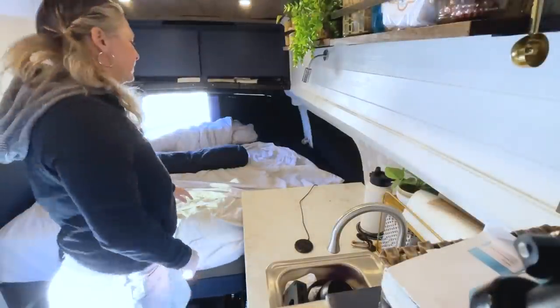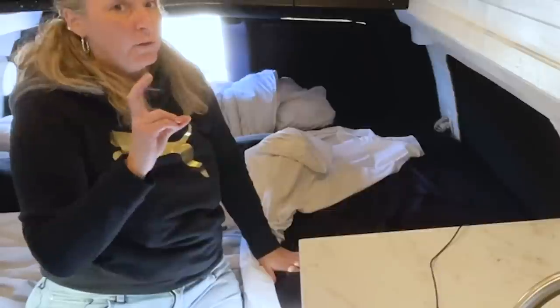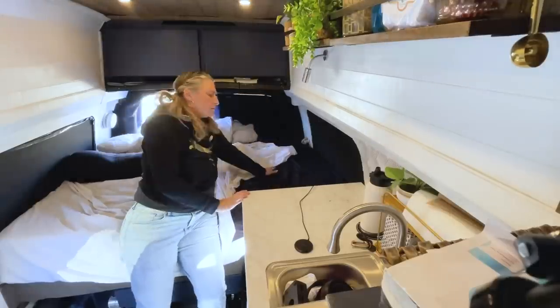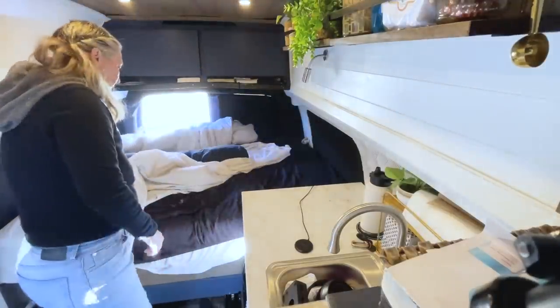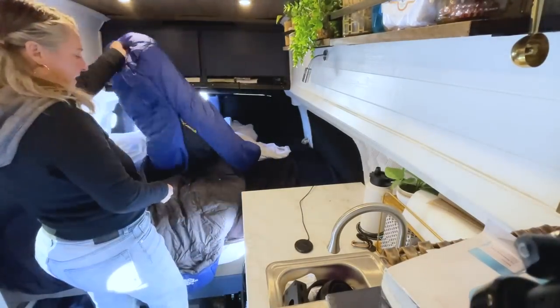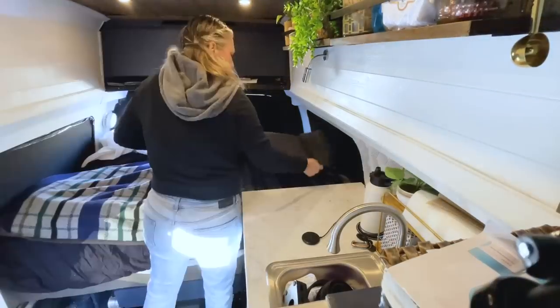When I sit or lay down in bed, these black sheets are supposedly cooling sheets — whatever they're made of is more like summer material. To prepare for winter, I'm going to use a 34-degree sleeping bag that my dad had, because I literally only sleep in this section. Then I get this other warm blanket, fold it in half so it doubles, and put the sheet back over it.